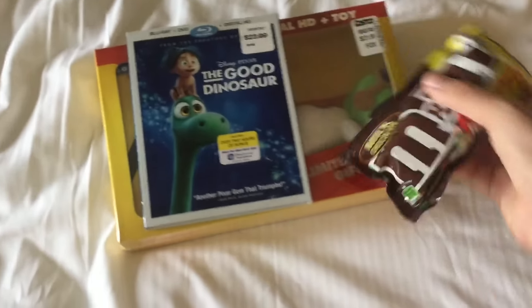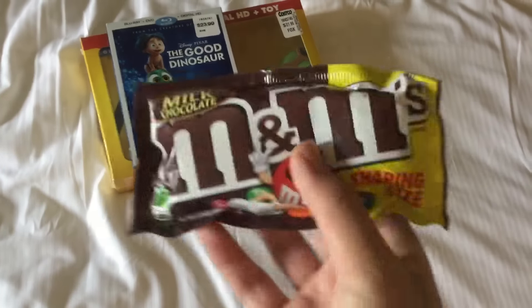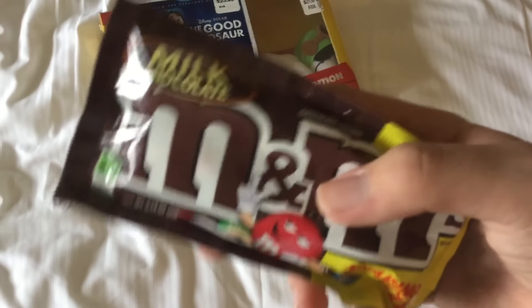Next one I got is this M&M's Milk Chocolate, which is the sharing size. M&M's are good — they're like one of my favorite candies. I like the milk chocolate, which is the M&M's that I got.